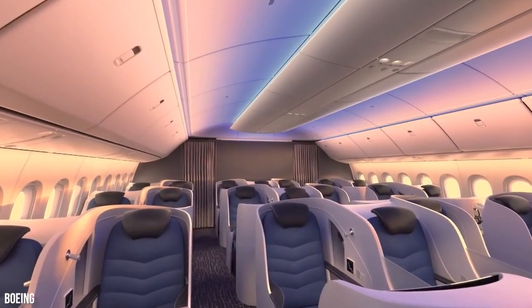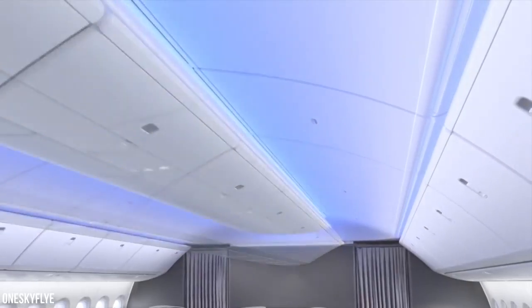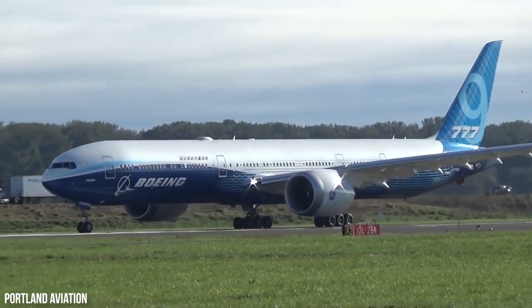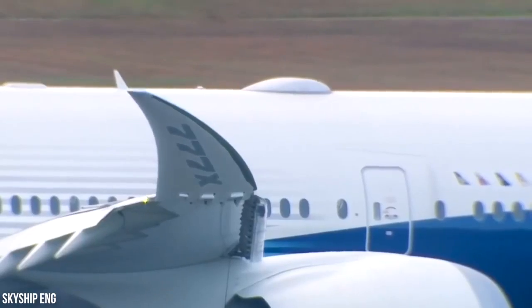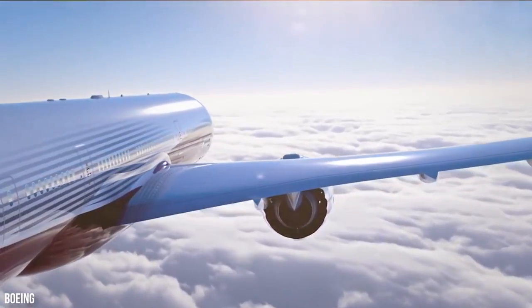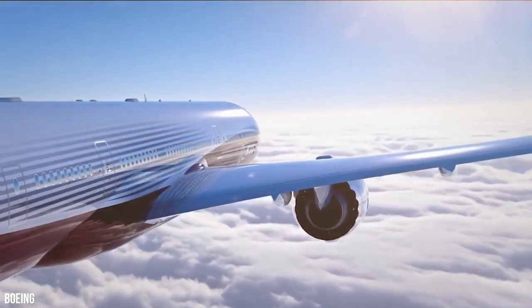Sculpted sidewalls, pressurization that eases jet lag, and a window for every passenger's seat — that's the promise of the new Boeing 777X, a long-awaited next-generation aircraft that already amazes private jet fans.